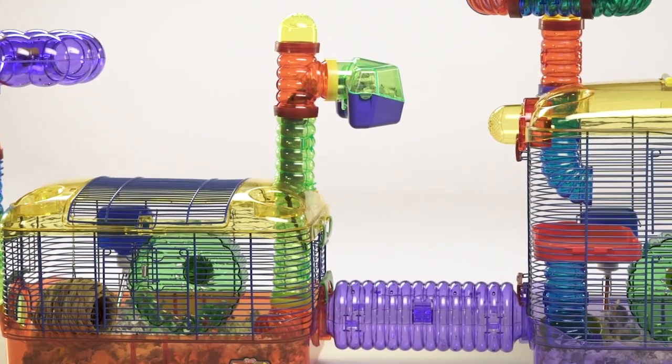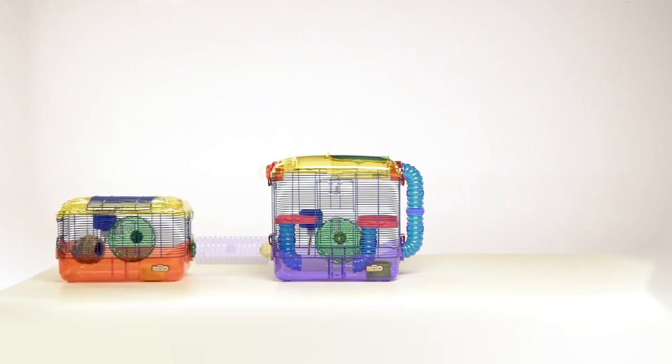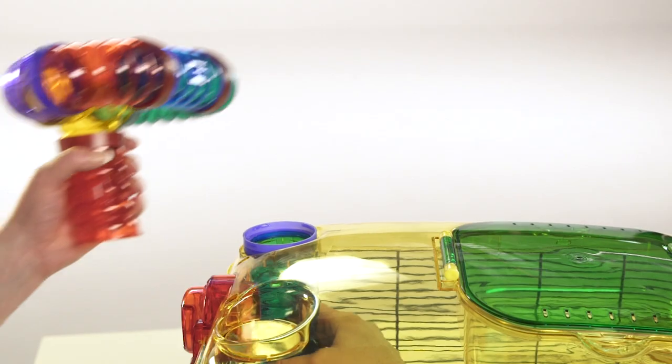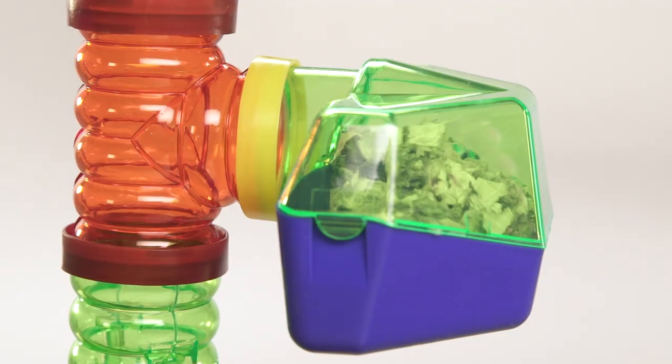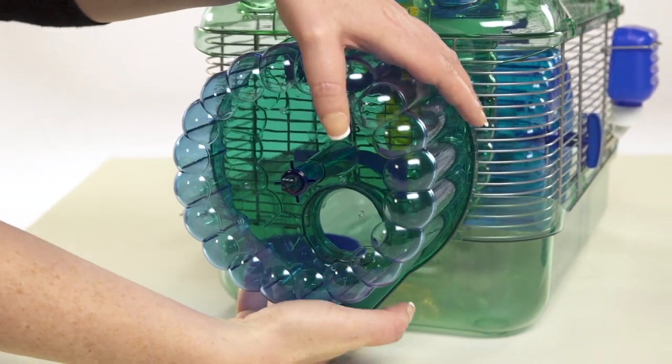Your small animal deserves a habitat that replicates its natural environment. KT Critter Trail Connectable Habitat Systems do that. With twists, turns, elbows, intersecting corners, rooms, and the ability to switch sections around however you want, whenever you want.